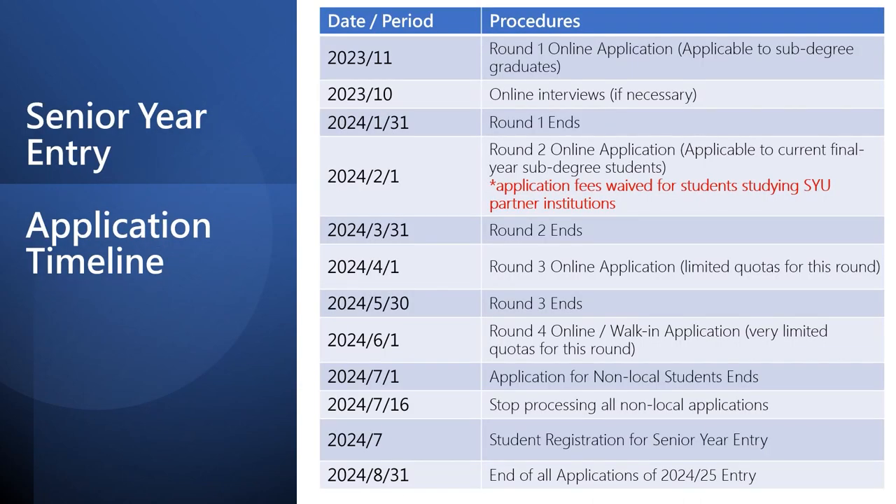Students interested in applying for senior year entry should pay attention to this schedule. If you have already graduated, you can apply through our online system now. If you are in your graduation year, you can wait until February next year when you have your first semester results.